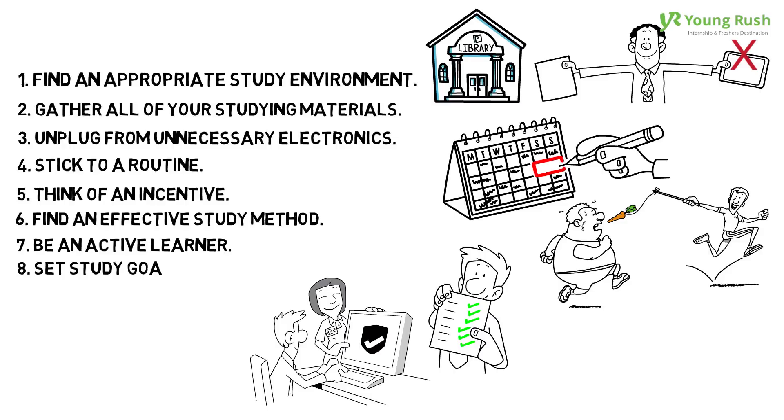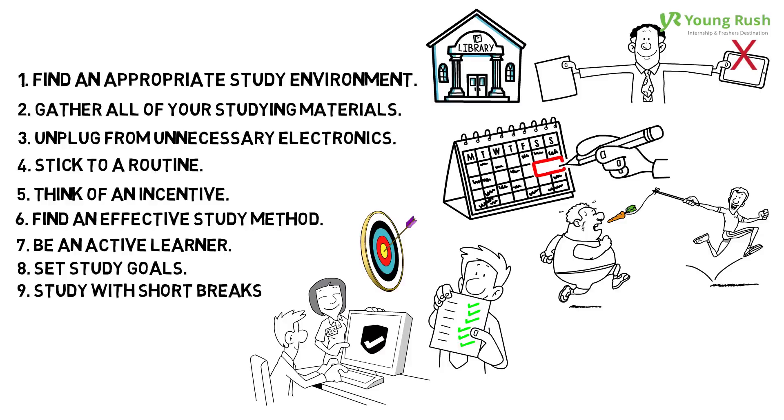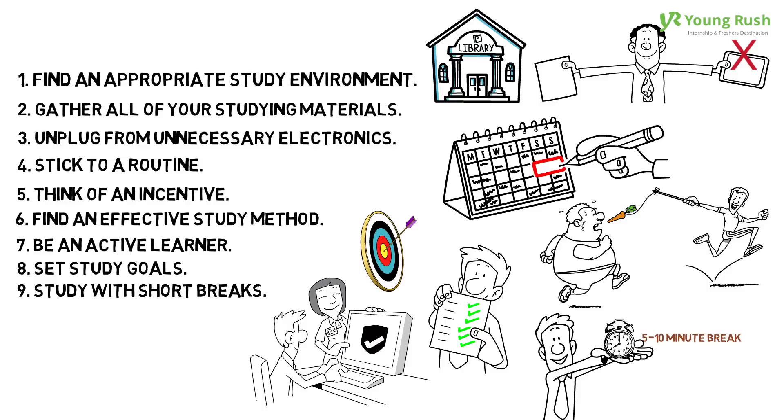8. Set study goals. By setting goals for yourself, you change your studying experience from simply having to get through the subject. 9. Study with short breaks. Studying for about an hour at a time and then taking a 5-10 minute break is the most effective study schedule to maintain concentration on a given task.